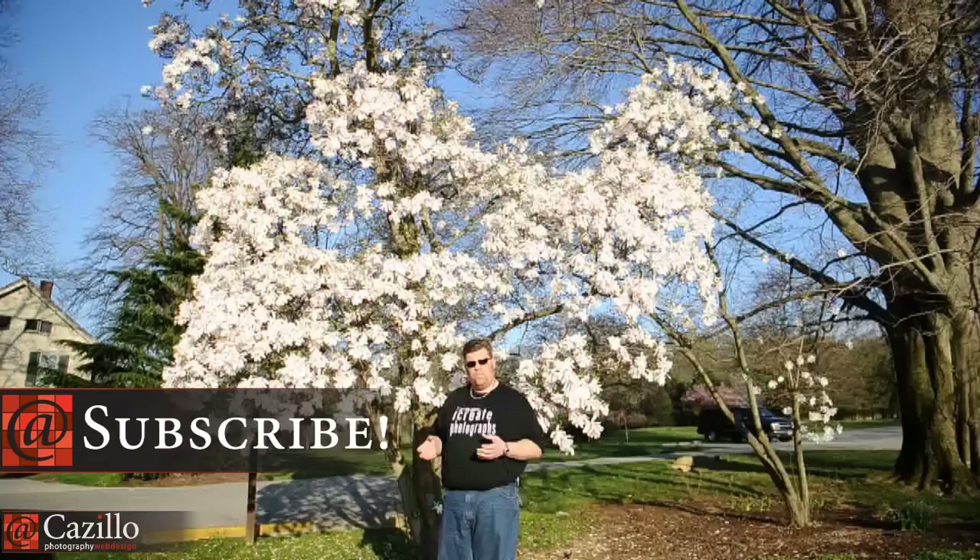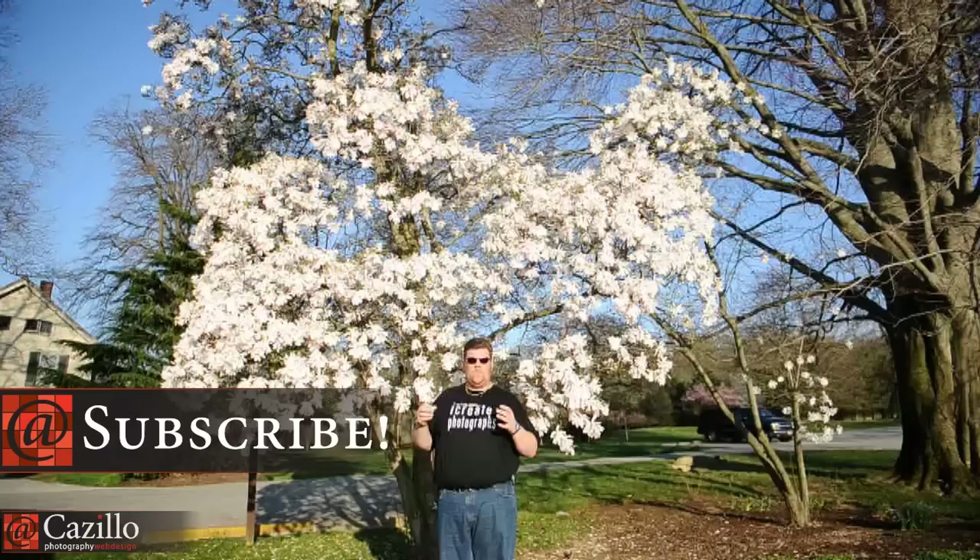Hey everybody, Greg Cozzillo from Cozzillo.com. Let's talk about flower and macro photography. There are a lot of parts and pieces that, if you can get them right, can create some really amazing images.